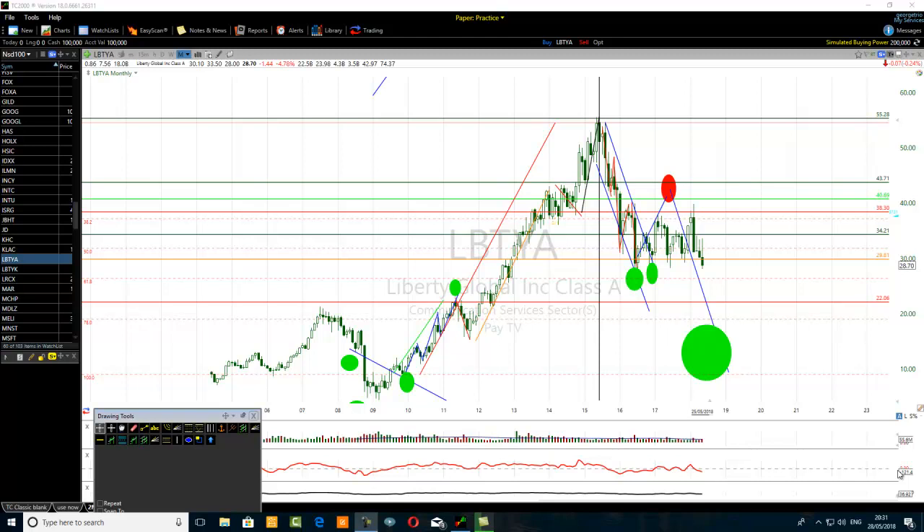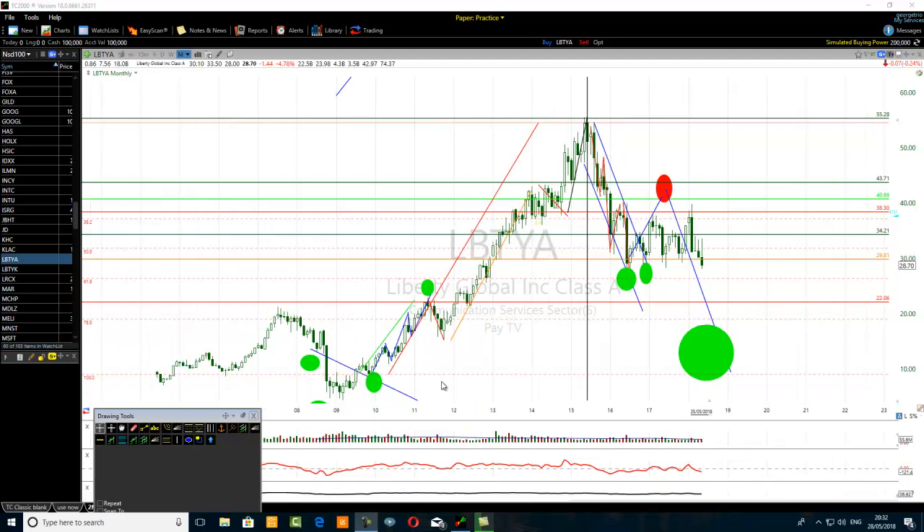Hello traders. The title of the video is a quick explanation of an extended first wave. I want to explain to traders why the first wave sometimes will be extended. What are the reasons why the first wave can be extended? This is a quick explanation of an extended first wave.